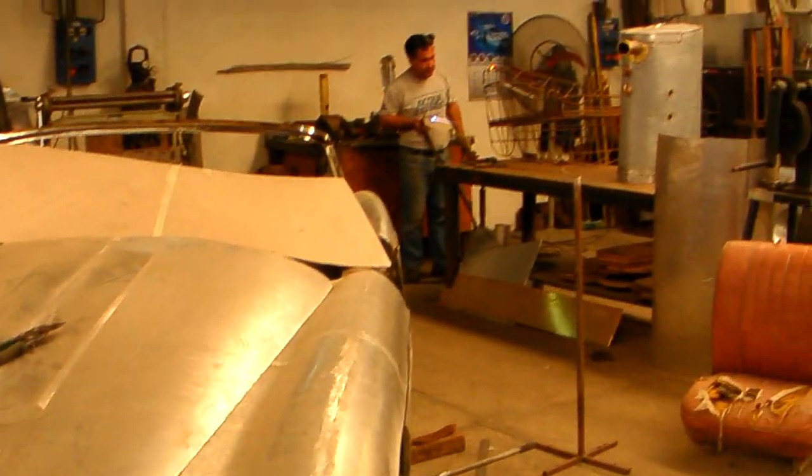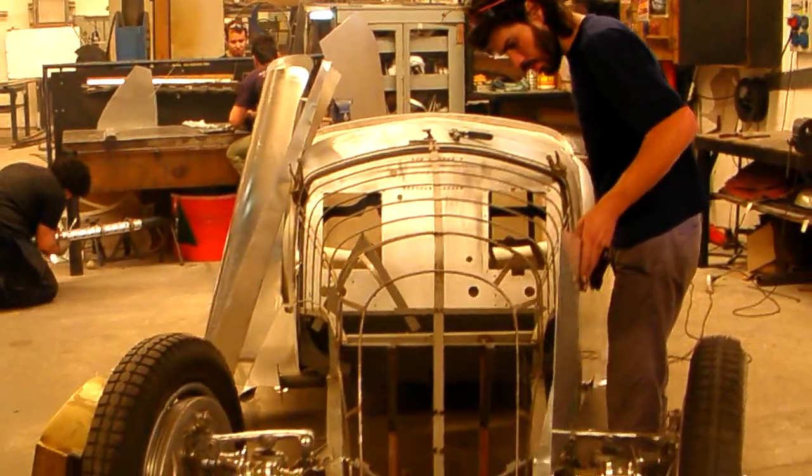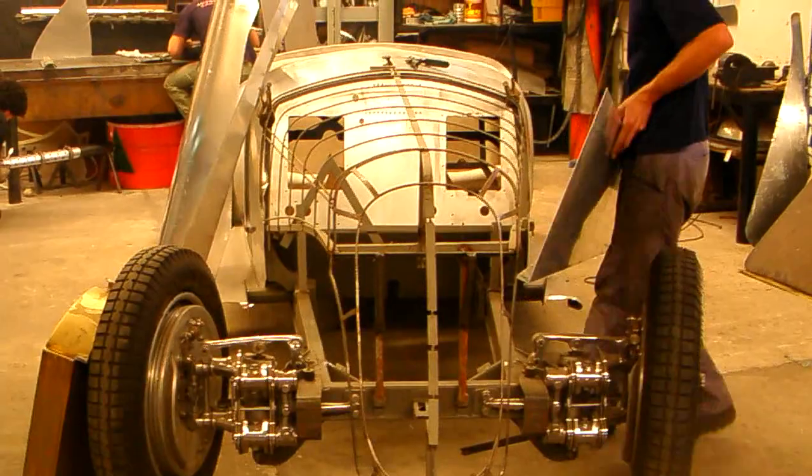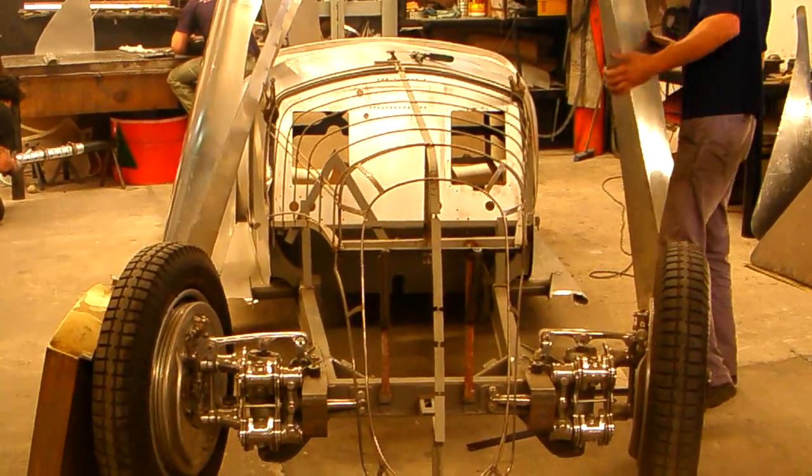And then over here is a spectacular Alfa Romeo. What is this one? Alfa 2.9.